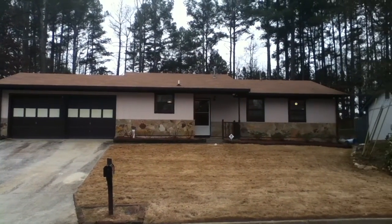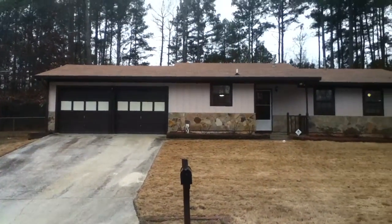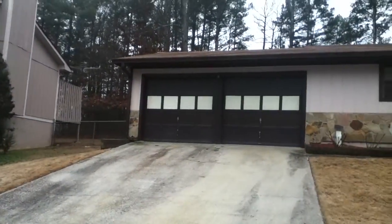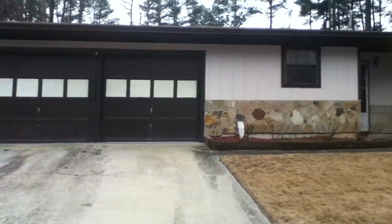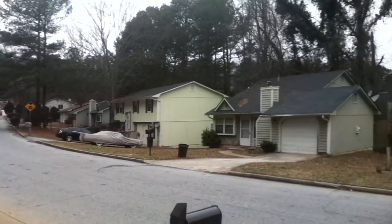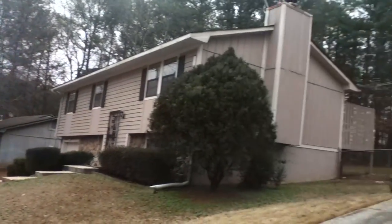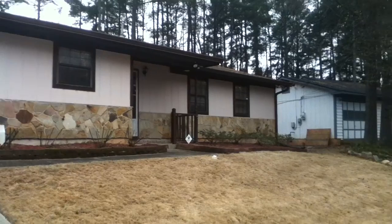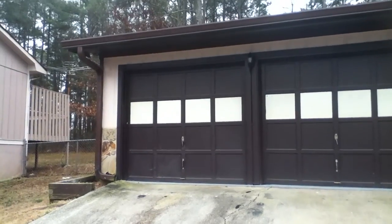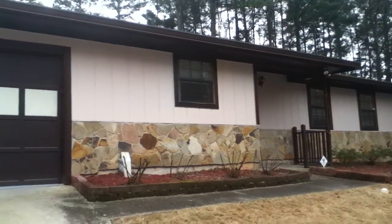I'm at 5451 Mallard Trail in Lithonia, Georgia. It's a recently renovated three bedroom, two-bath ranch home with a two-car automatic garage in a very nice, well-established neighborhood here in Lithonia. This house has a fenced-in backyard, a beautiful screen porch out back, and the stone front is really nice with wood siding. It's got a real country feel to it here.